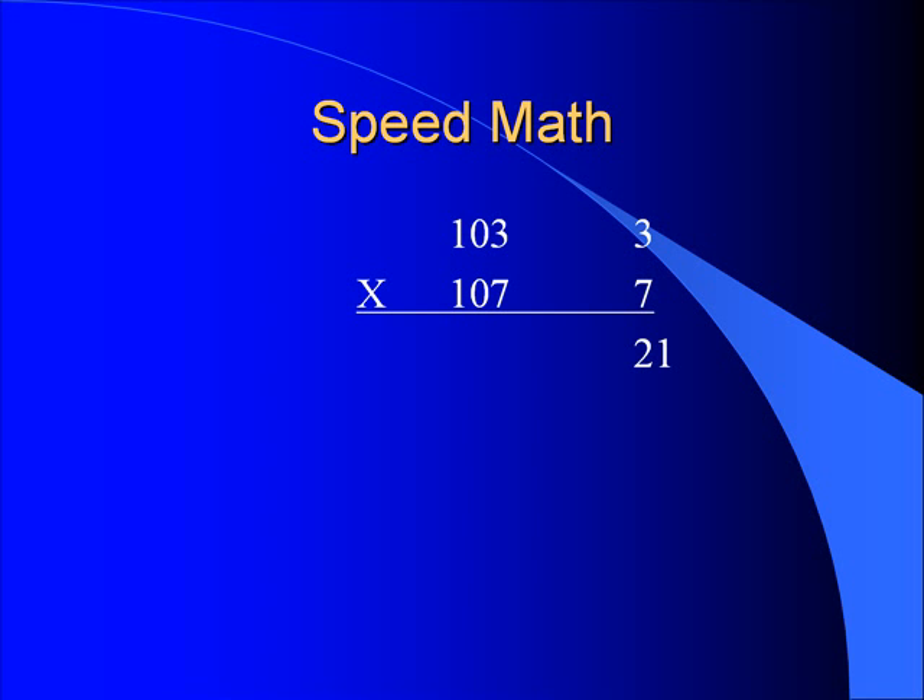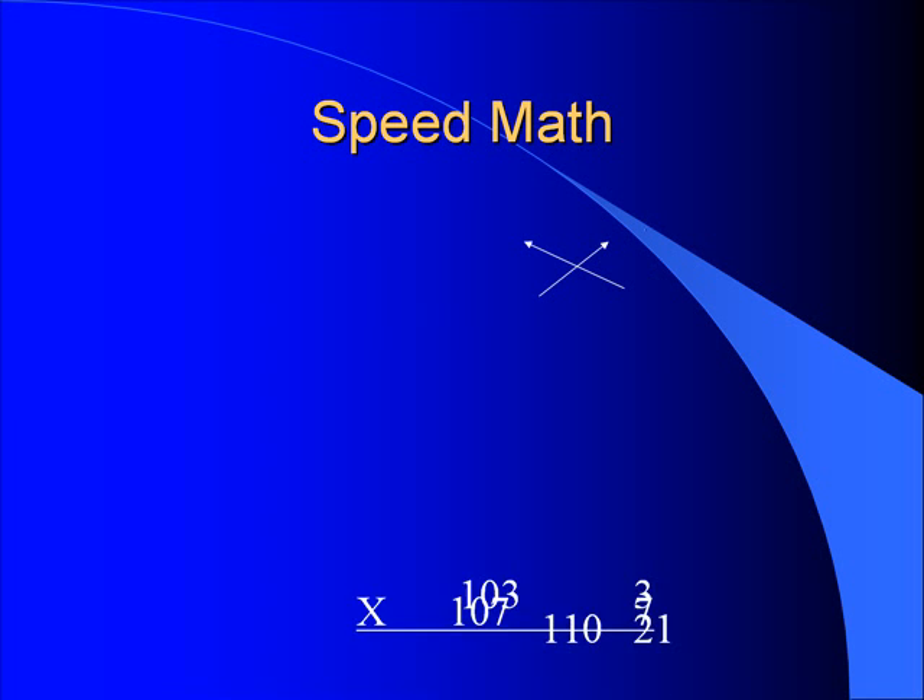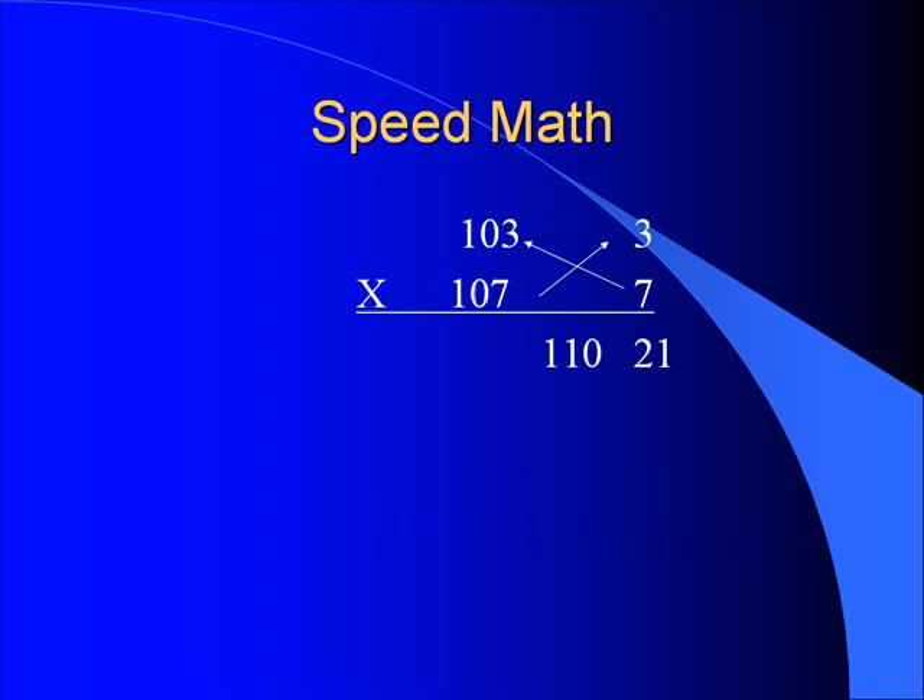We only have one more step to complete the multiplication, and all we need to do is add diagonally. We could add the 7 on the lower right to 103 to get 110, or we could add 107 on the lower left to the 3 on the upper right to get 110. In either case, when we add diagonally across, the answer is always the same. We pick whichever way is easier, and so the final answer is 110-21, or 11,021.